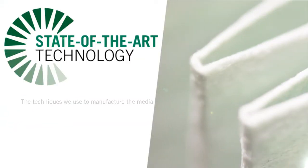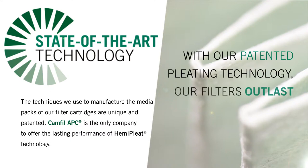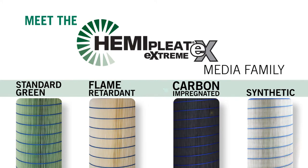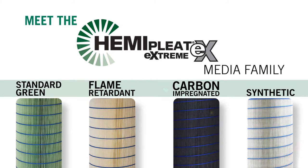That's because of the state-of-the-art technology we pleat into our filters, driving them to outlast and outperform the competition. Meet our Hemipleat Xtreme Filter family, designed with a fine fiber layer that promotes surface loading of dust particles and leads to lower pressure drop throughout filter life.